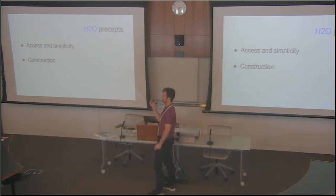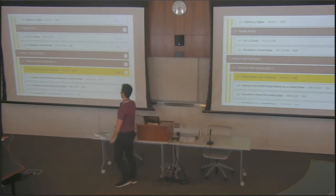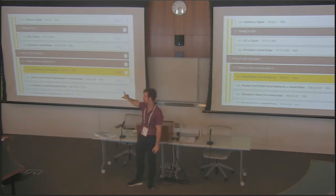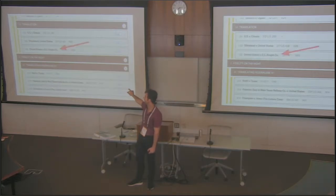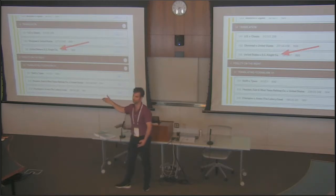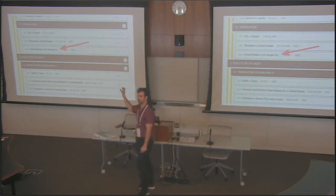How that works on the H2O redesign: here's an example of a casebook — the sections, the cases. In draft mode, my mouse is hovering over 'US versus ECNet Company.' How it operates is just click and drag. I click and drag, let go, and it pops in there. That's how the sequencing works. You add an item — a resource, a case, a link to the web, a PDF — put it in order, and drag and drop through your range.